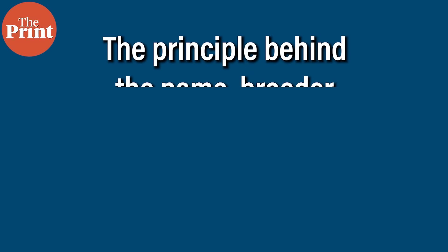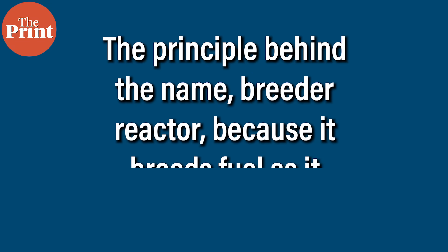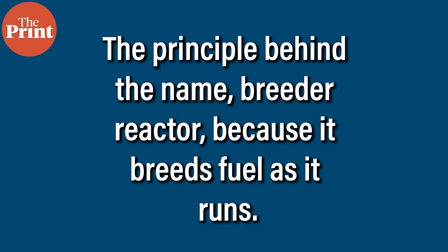During operations, fast neutrons convert this fertile material into new fissile fuel. That is the principle behind the name Breeder Reactor — because it breeds fuel as it runs.